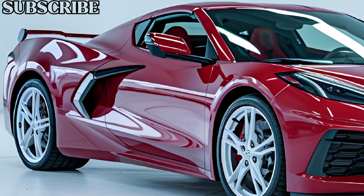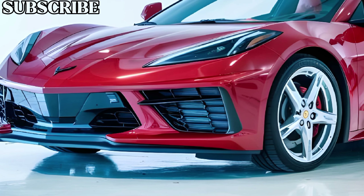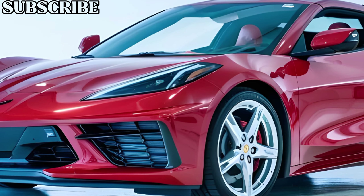The Corvette has long been known for delivering supercar-level performance at a relatively affordable price, and the 2025 C9 model is no exception.